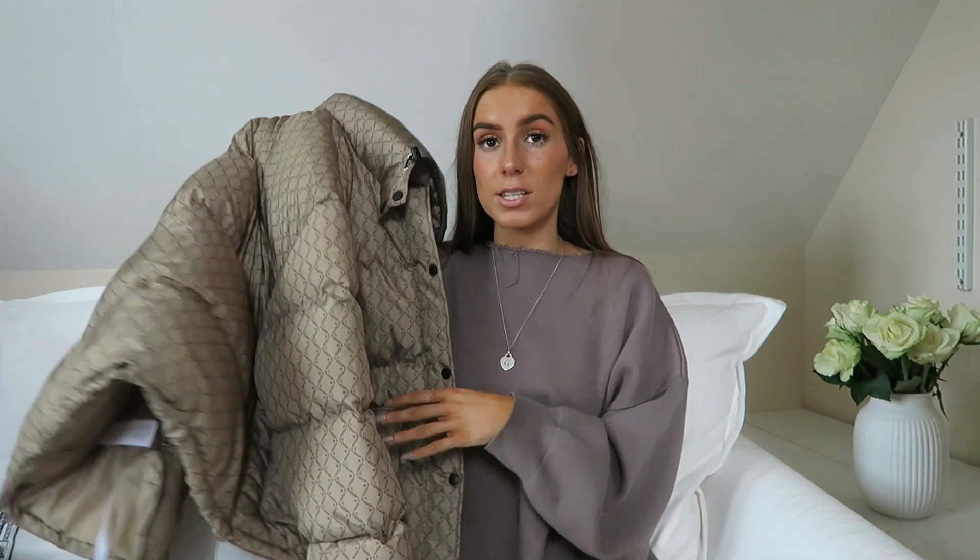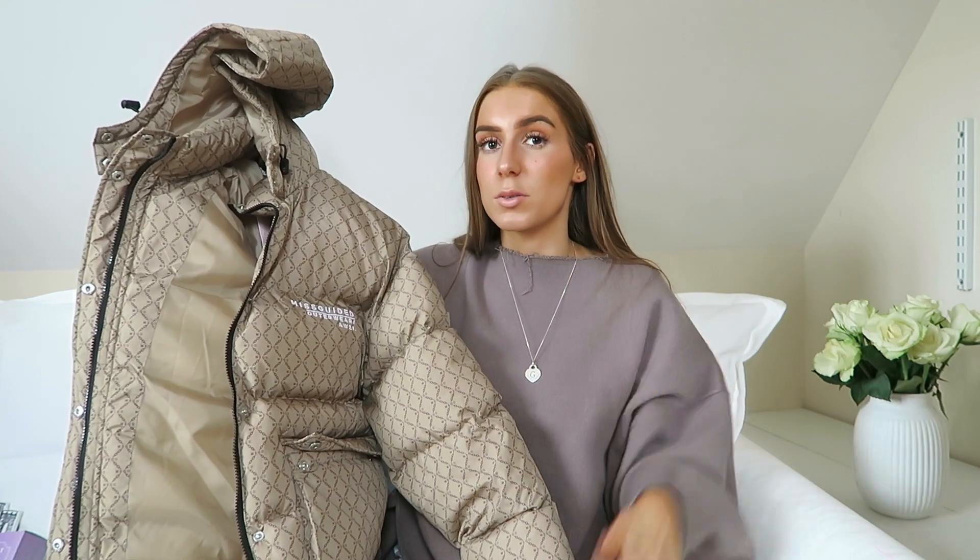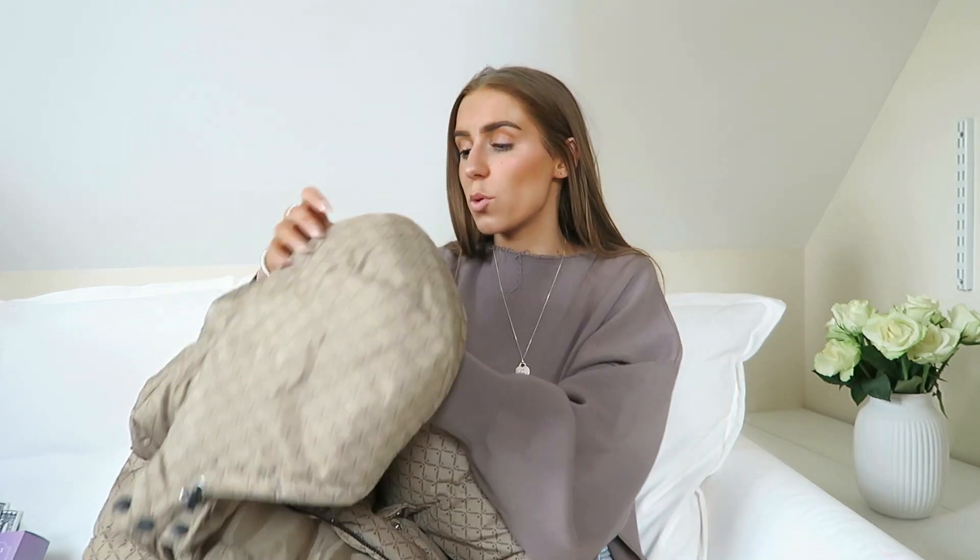Next up I got this coat from Missguided. I saw it on someone's Instagram and at first glance I thought it was a Gucci x North Face collaboration coat, but then I realized it was actually from Missguided. When you look close up you can tell it's not, but it's giving me those vibes and I quite like that. It's a big oversized puffer coat — it says 'Missguided Outerwear' embroidered in white and it's a really squishy, comfy material. I got it in a size 8 and I'm a size 6, so it's a nice oversized fit. It goes really tight on the cuffs. The only thing I'm not a big fan of is that the hood is permanently attached — I like to be able to remove hoods — but other than that I absolutely love this and it was like 30 or 40 pounds.